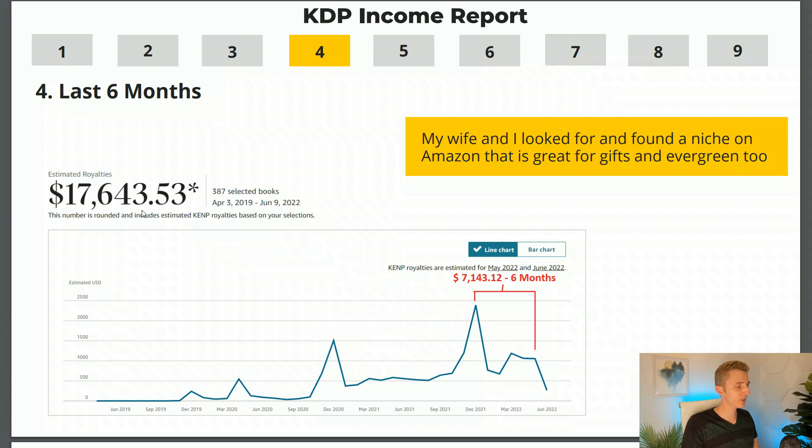Total since 2019, for this one pen name, we have made $17,643.53. In the last six months, we have made $7,143. The average here is over $1,000 — especially these last three months, which are each over $1,000. Looking at the first six months, KDP might not seem worth it, but looking at the last six months, we're making over $1,000 for just one pen name with not a single Amazon ad. It's just pure profit. My wife and I are playing the slow but steady game, keeping adding books week by week, month by month, and the amount of revenue keeps increasing.